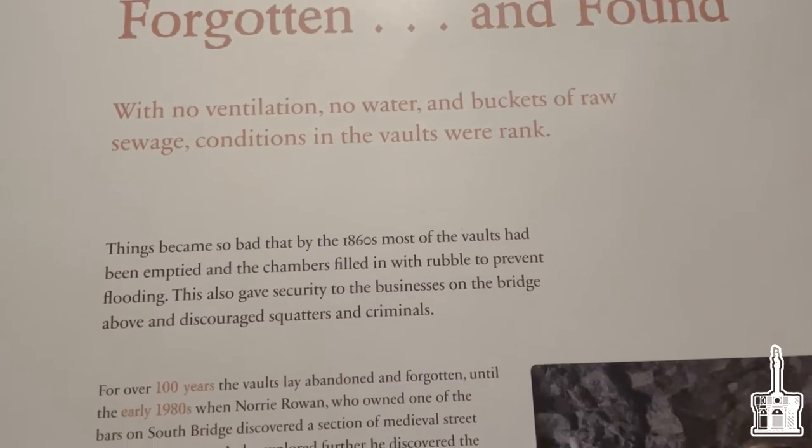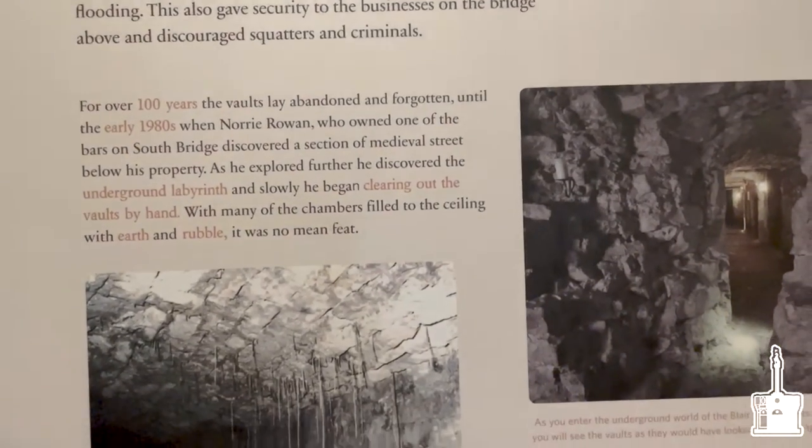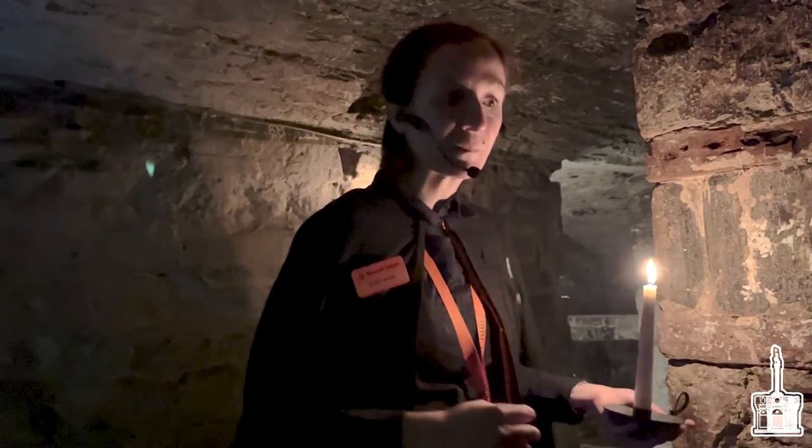The vaults were filled with rubble mostly because the criminal activities were so bad at one point that police decided to seal it all up with rubble. It was rediscovered much later in the 1980s by an owner of one of the pubs on Blair Street. We think he wanted to get a basement or more storage space, but eventually he came upon the vaults — quite a surprise, as they had been lost for a long time. Later they came into the possession of Mercat Tours, who was then able to do tours down there.